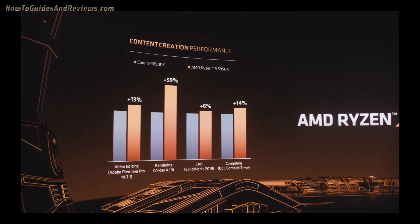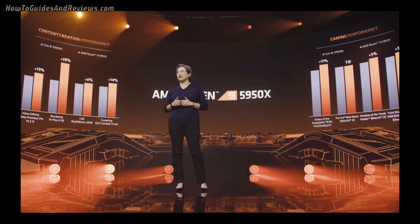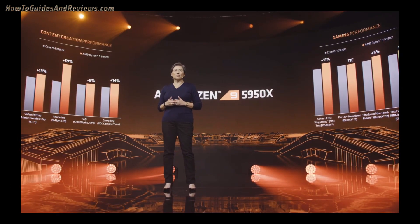Putting the 5950X against the top of the stack from the competition, the 5950X provides up to 59% more creative performance in rendering workloads, with double-digit wins in video editing and software compiling. We also win in lightly threaded CAD work.